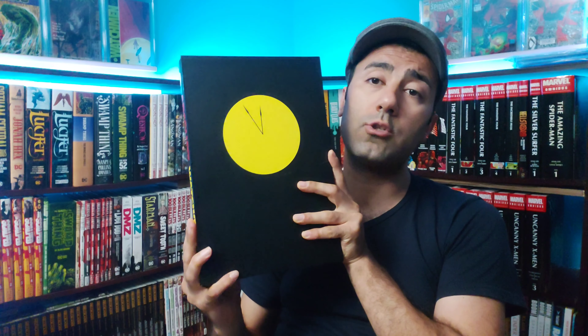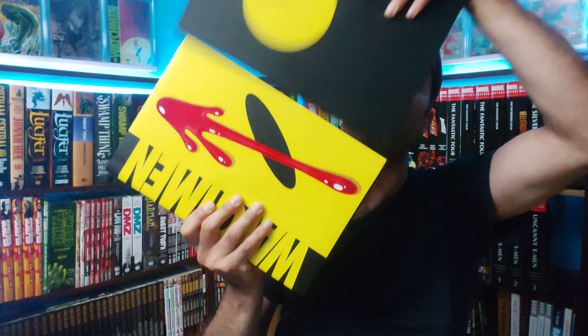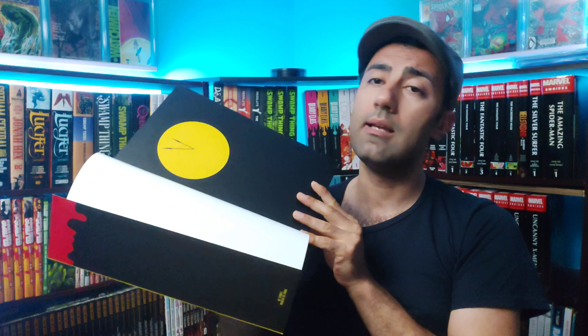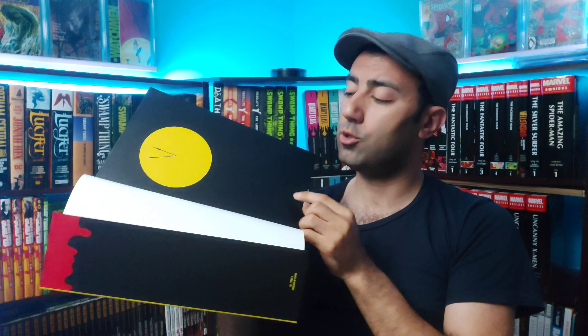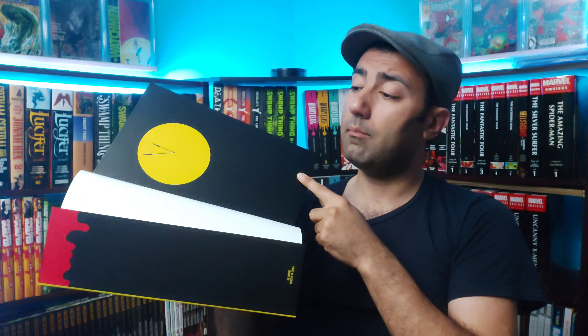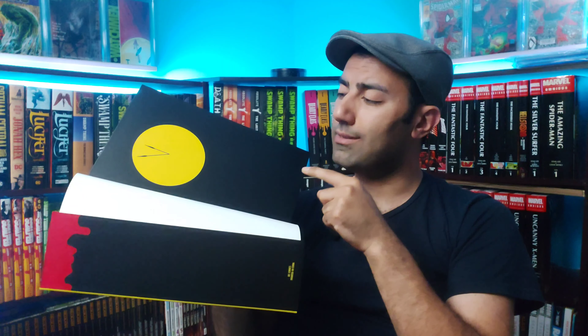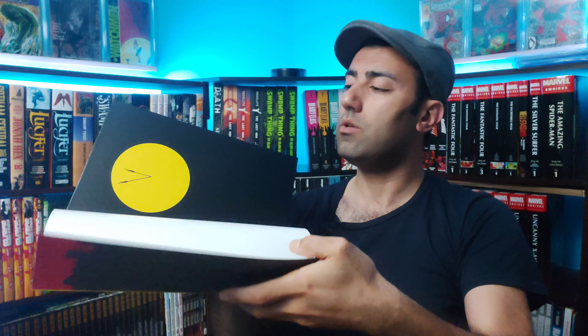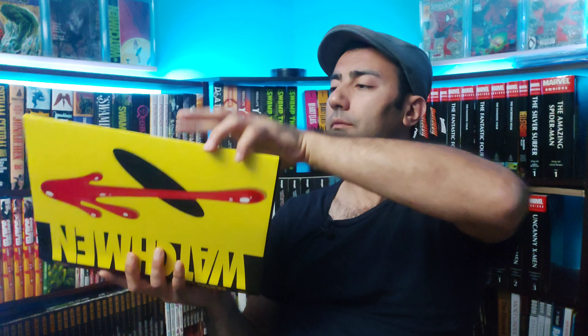Next up we have Absolute Watchmen — I ended up picking it up for like 40 bucks, so really can't go wrong with that. This is a 2005 printing, a pretty early copy. It does have this pleather exterior — I'm not sure if new copies still have this imitation leather. I remember seeing newer copies that had a matte finish but I'm not entirely sure, so you guys let me know. The binding is holding up very well — there's some glue leaking out but it is holding together well.